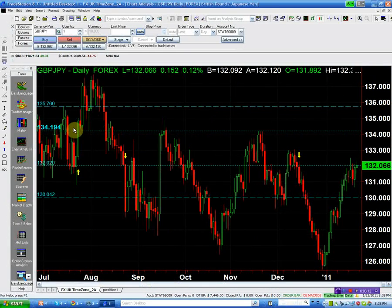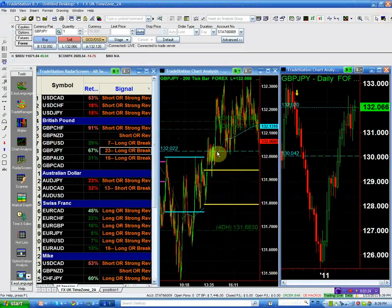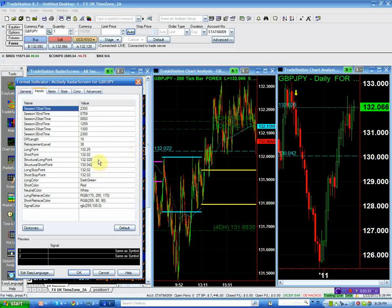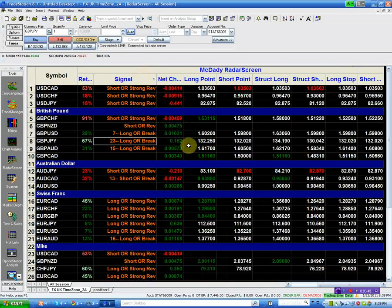Looking at the chart, my next structure long to the upside is 134.19. If the capitulation I see plays out, we're going to go up to 134.19. You can use these structural points as your targets.